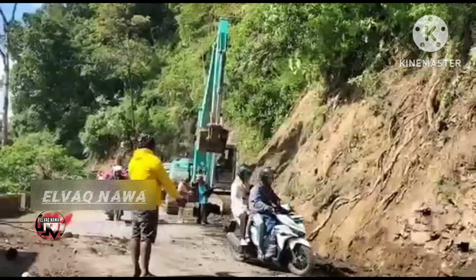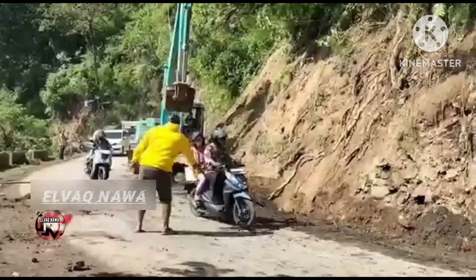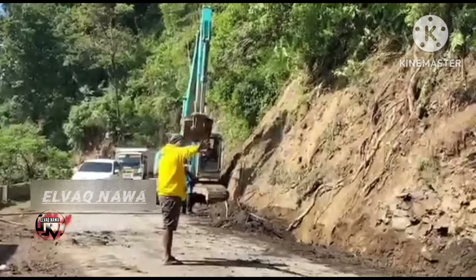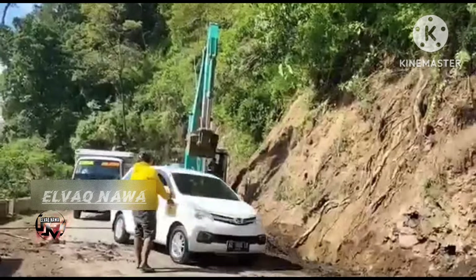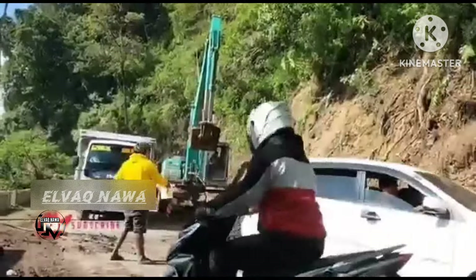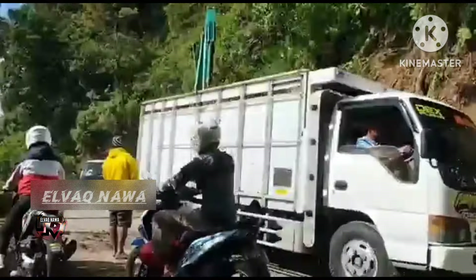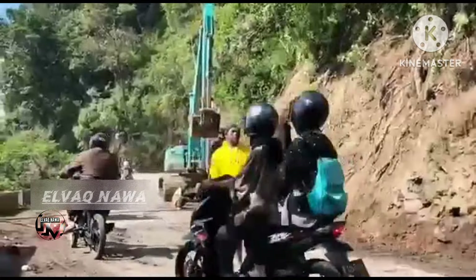Sudah dibuka lagi untuk sistem buka tutupnya. Ini yang giliran dari arah Malang, sudah dibuka untuk roda 2, roda 4, dan roda 6 yang melintas di Ruas Jalan Selatan menuju ke arah Lumajang. Buat teman-teman semua yang melintas di sini, baik dari arah Malang maupun dari arah Lumajang, tetap hati-hati dan waspada. Semoga selamat sampai tujuan.